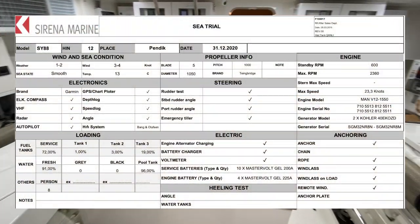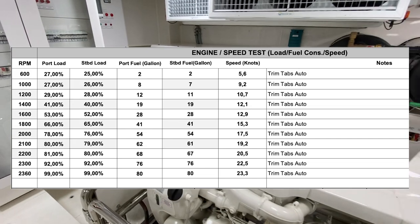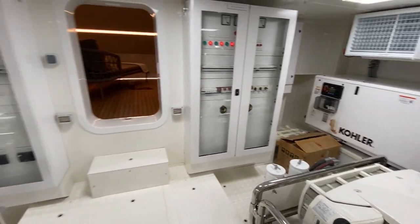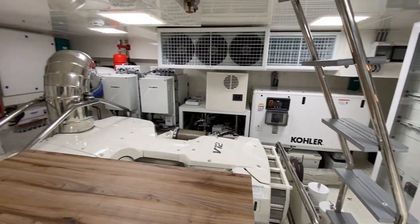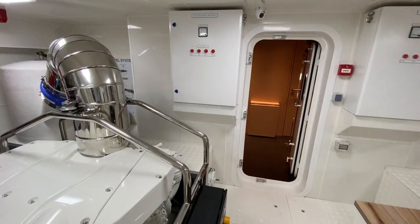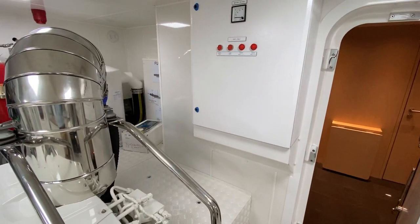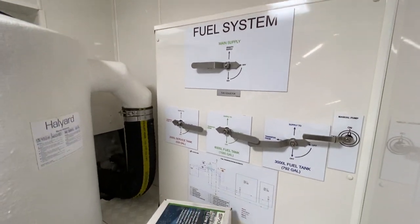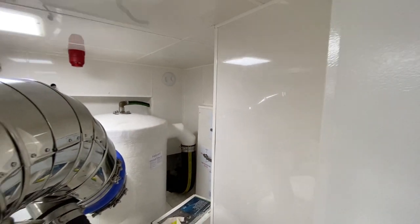I'll include the stats on fuel burn, economy, range, and all that in this video just so you can see those numbers. There are dual Kohler generators on either side. Serena does an impressive job with sound insulation throughout the whole boat — there are floating floors, floating ceilings, and insulation all through the hull just to make this boat particularly quiet. Some of your fuel systems here, very nicely laid out.